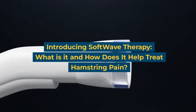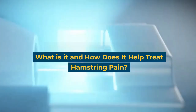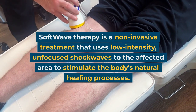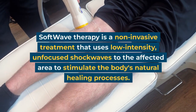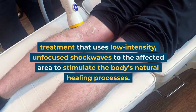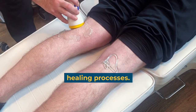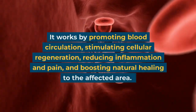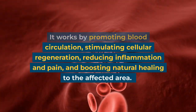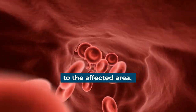Introducing soft wave therapy: what is it and how does it help treat hamstring pain? Soft wave therapy is a non-invasive treatment that uses low-intensity unfocused shockwaves to the affected area to stimulate the body's natural healing processes. It works by promoting blood circulation, stimulating cellular regeneration, reducing inflammation and pain, and boosting natural healing to the affected area.